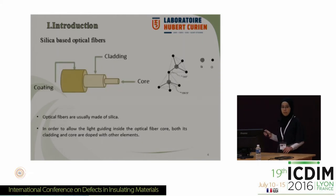As I think all of you know already, optical fibers consist of three parts: core, cladding, and coating. In order to allow light guiding inside the core, we need to dope either its core or its cladding with other elements. Usually, optical fibers are made of silica. I am grateful to Mr. Fabrizio Mizzino for his excellent presentation yesterday, where he explained the defects in silica.